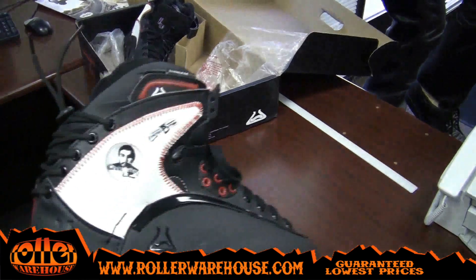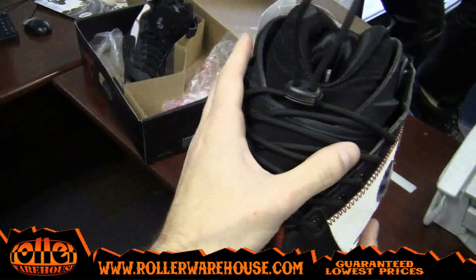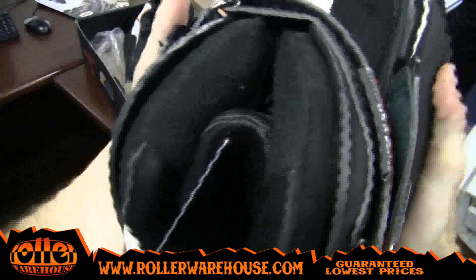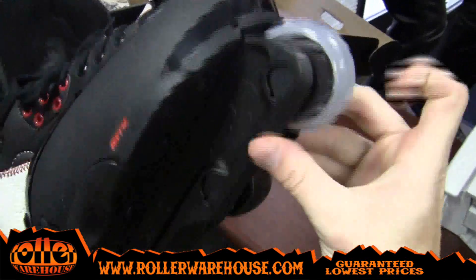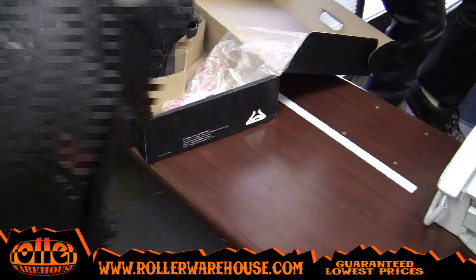A little bit of a closer look at these Remedies Haffey skates. Show you a little bit of that red stitching, the lacing on the back — keeps your foot nice and locked in there. Classic looking skate, really pumped on this. Has a little Remedies logo in red. Featherlight 2 frames, personal favorite of mine — can't go wrong with them, just a nice sick frame.